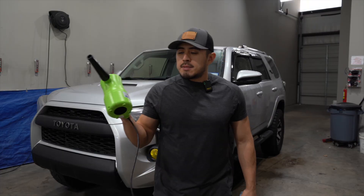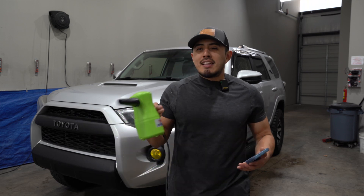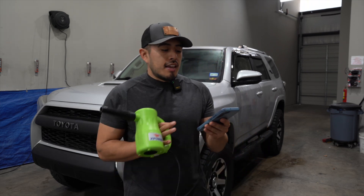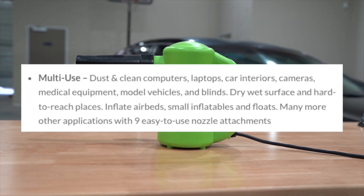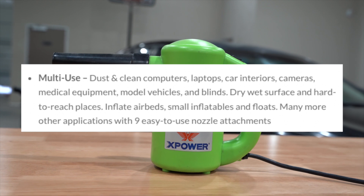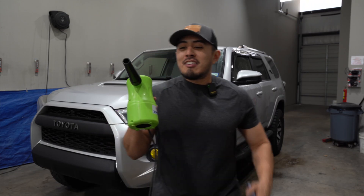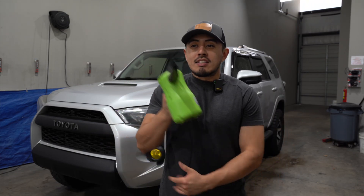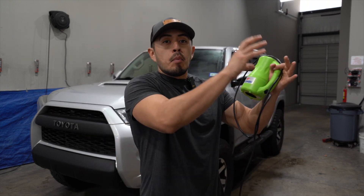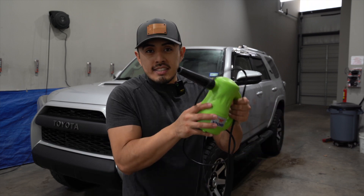This X-Power blower duster isn't really meant to be a car blower. If you read the description from its own product page, it says: dust and clean computers, laptops, car interiors, cameras, medical equipment, model vehicles, and blinds. So it's very low power relative to an actual car blower. That said, can you still dry parts of the vehicle with it?